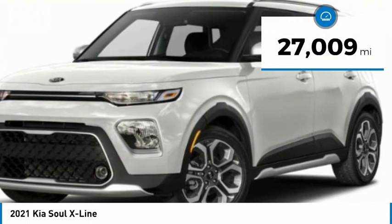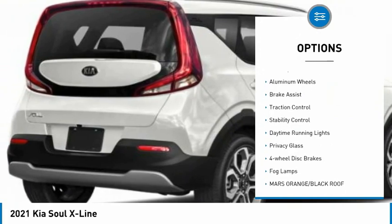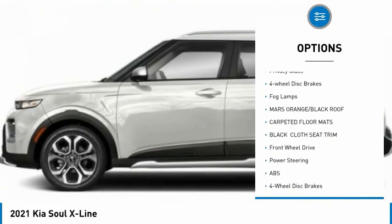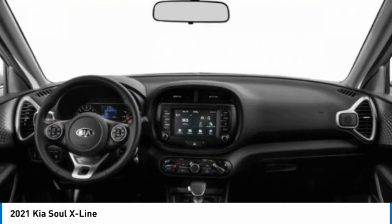This vehicle has less than 30,000 miles. Here are some of this vehicle's great options: tire pressure monitor, blind spot monitor, aluminum wheels, brake assist, traction control, stability control, daytime running lights, privacy glass, four-wheel disc brakes, fog lamps.